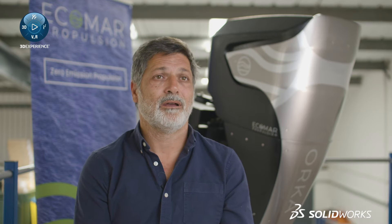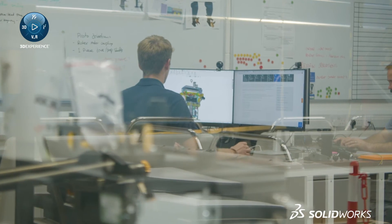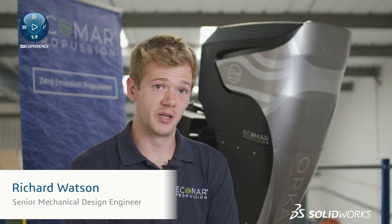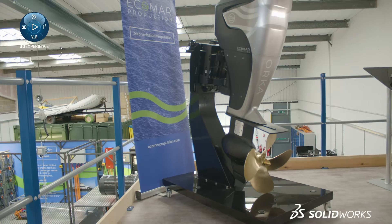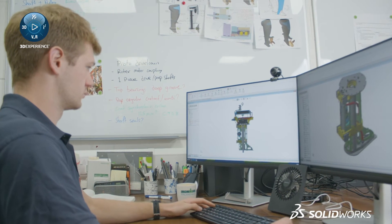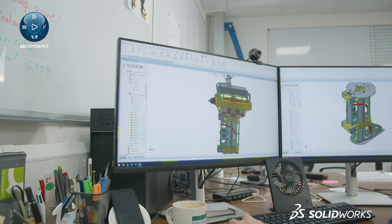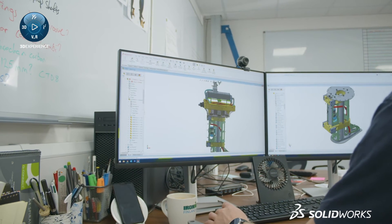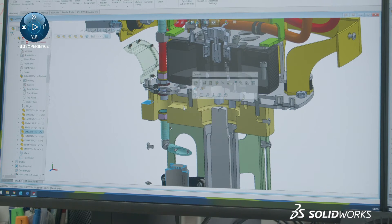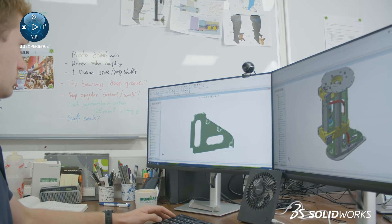I've been with ECOMAR Propulsion for just under two months now and my main role is the design work for the Orca Outboard. The aim is to get the next prototype developed, built, and tested for early next year. One of the difficulties is the electromechanical integration — there's a lot of high voltage electronics involved — and having a library of connectors and standard fasteners really helps with that.